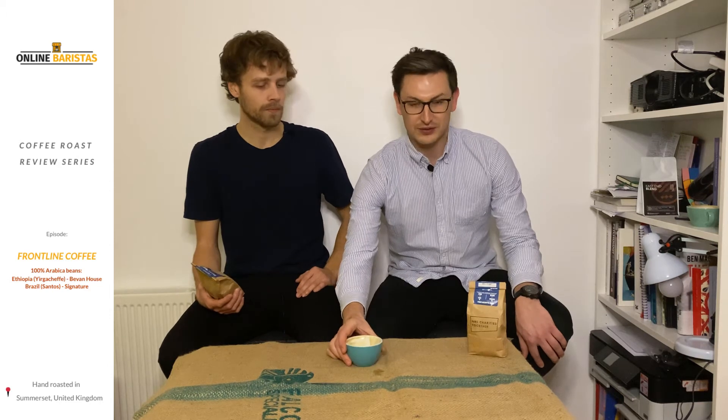We've tried the Signature Roast in a few different formats — black coffee, latte, flat white, a few different options — and the latte was our favourite for the Signature Blend from Frontline Coffee.